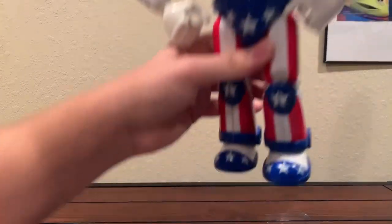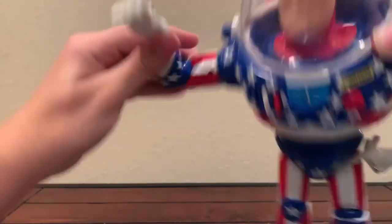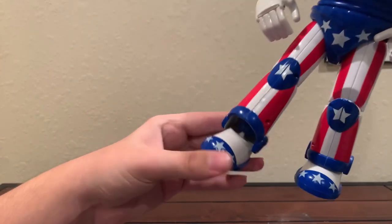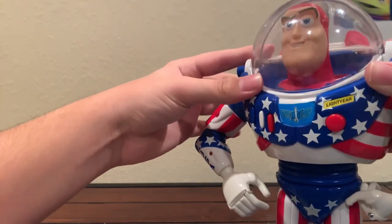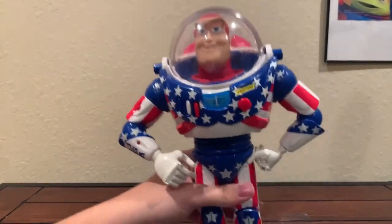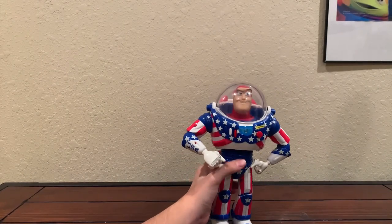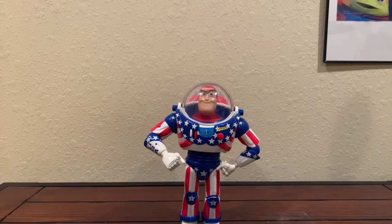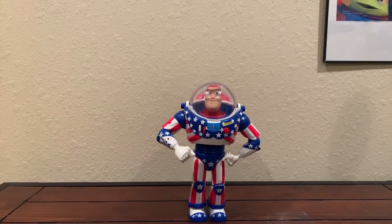This Buzz is really cool. He has the same posability as any other '95 Buzz — one finger articulation with no paint on the arms. He can twist at the arm, bend up, bend at his leg, bend at his feet, and swivel. He has a retractable helmet, though his head does not move. He has pop-out wings, but mine are broken. No wrist communicator, but interestingly the prototype actually had one — I don't know why they stripped that. He's still one of the most unique Buzz Lightyears and one of my favorites.